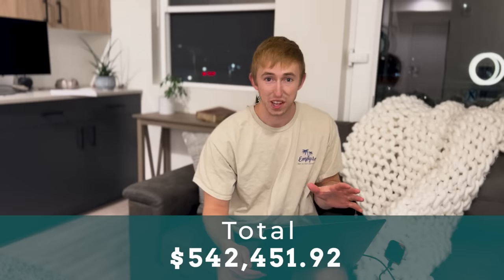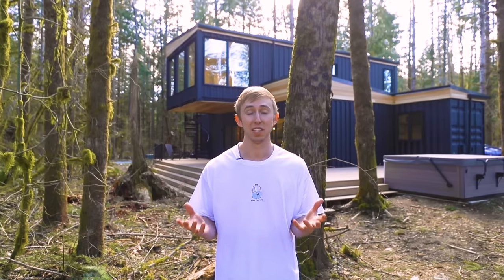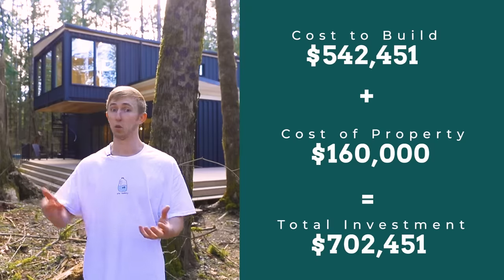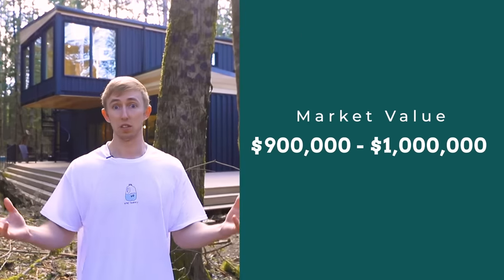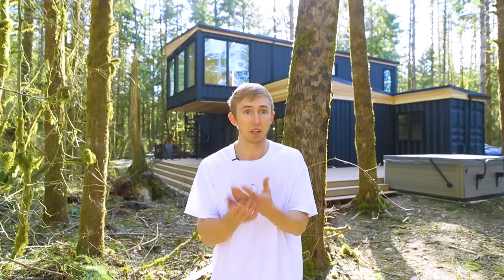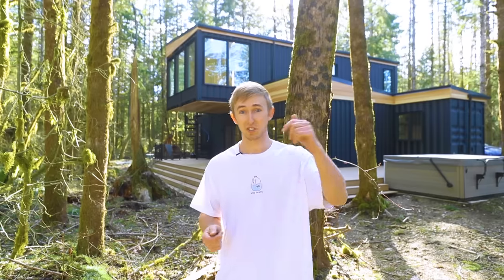The total cost of construction was $542,451.92. With the total build cost plus the property, it checks out to about $750,000. This home could resell right now for around a million dollars, meaning all the sweat equity from friends and family has generated about $250,000 of equity if we were to sell tomorrow. Keep in mind that construction costs in Washington are significantly higher than most other areas of the country. I'd really appreciate a like and subscribe if you want more breakdowns — I'll be sharing how the Airbnb is performing, and the link to stay at the bin is below.